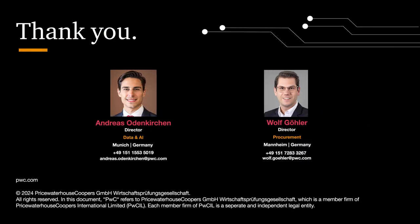Stop wasting your time and start implementing AI-powered solutions in your procurement department now. Book your demo today or reach out to us at PwC Germany to discover the opportunities for your company.